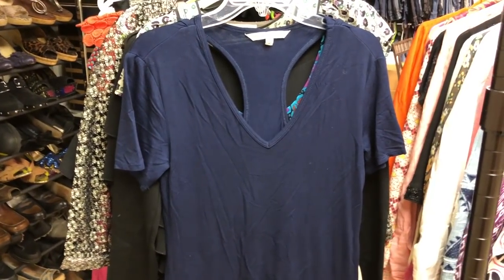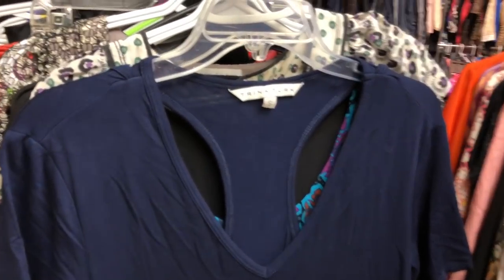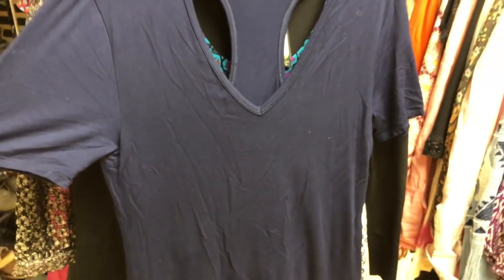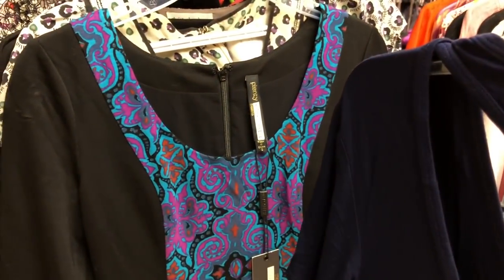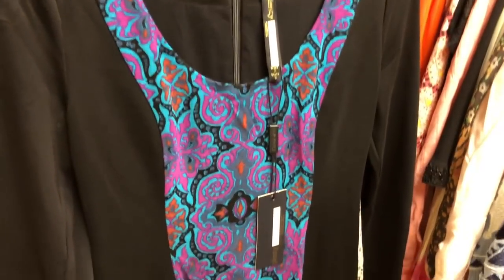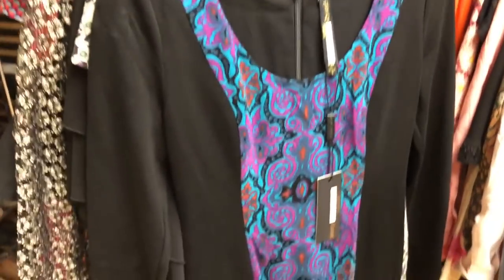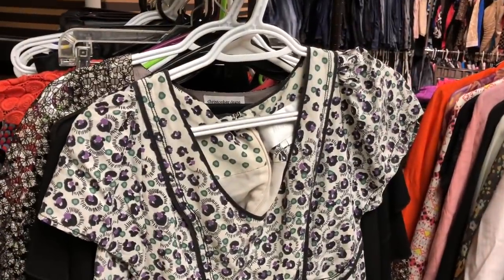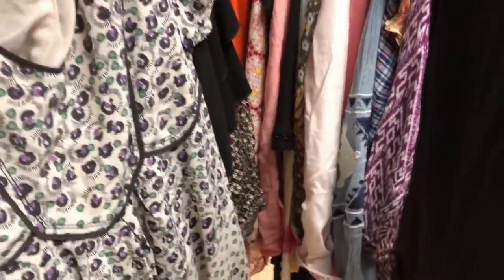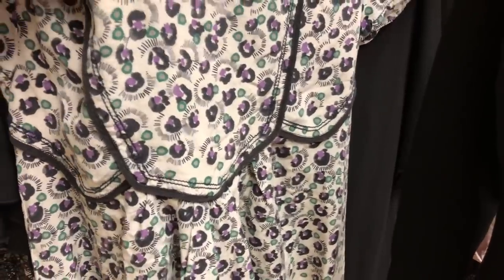Okay so these are the dresses I got from ThredUP — not all of them, just a sampling. The first one is a Trina Turk dress, kind of a t-shirt dress, soft with a racer back — really cute. Then a Plenty Tracy Reese dress — it's actually brand new with tag, and what's funny is Tyler bought me this exact same dress from TJ Maxx last year. I love it and wear it a lot. Then this is a Honey Y dress — really cute, kind of boho, and it's silk fabric, so that's nice.